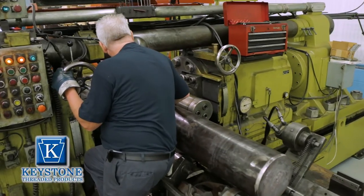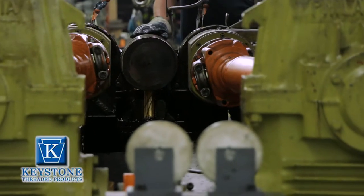Hi, I'm Rich and I'm part of the Keystone Threaded Products team. I run the world's largest thread roller. Right now you'll see a video of me rolling a 10 and a quarter diameter bar for one of our international customers.